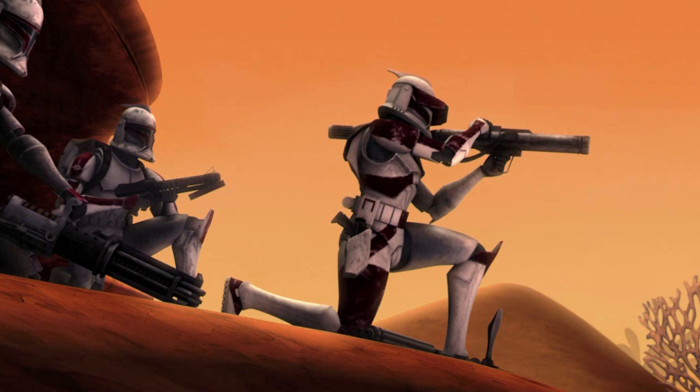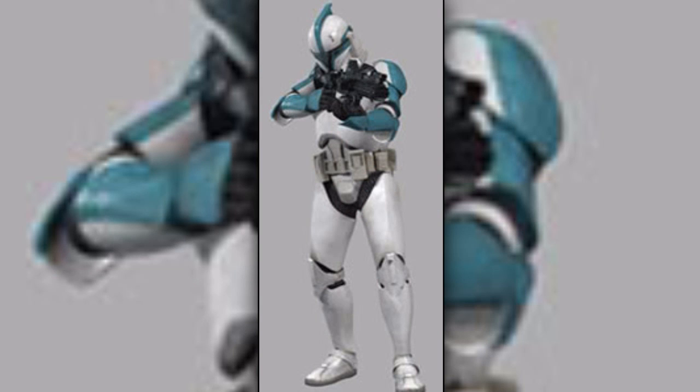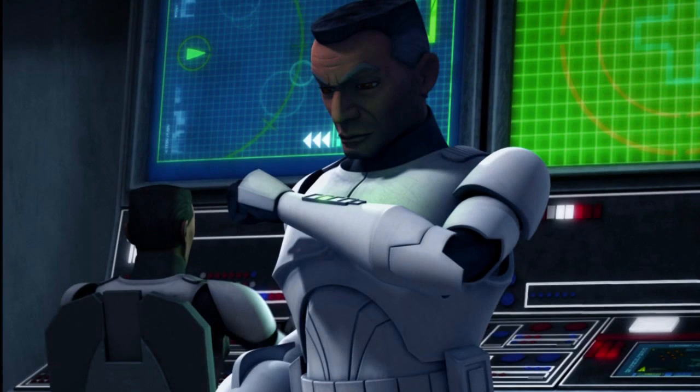Sixth are the clone trooper lieutenants. They led entire platoons which included 36 other clones. As with the other two ranks previously, clone lieutenants were initially recognizable by their blue markings, but this was later changed when clone lieutenants were assigned to specific clone divisions.